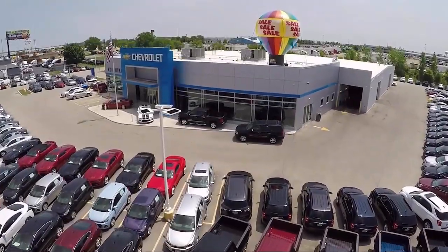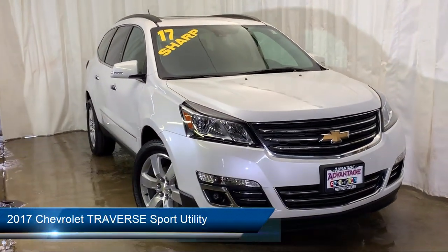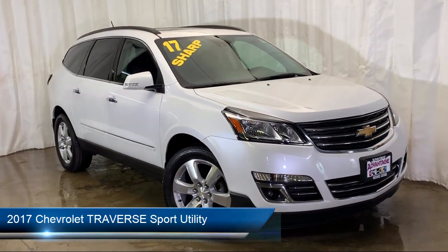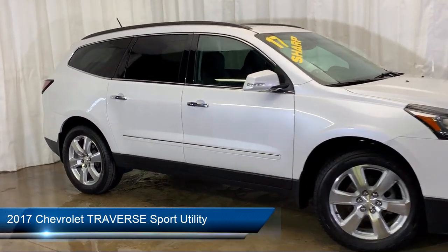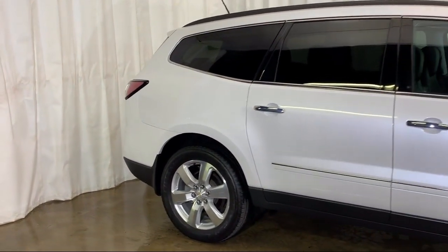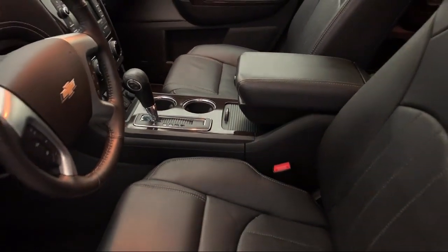Welcome to Advantage Chevrolet of Bolingbrook, and here's a look at another one of our great vehicles from our inventory. It comes equipped with ventilated front seats, parking sensors, remote start system, Sirius XM satellite radio, climate control, heated front seats, and a Bose premium audio system.